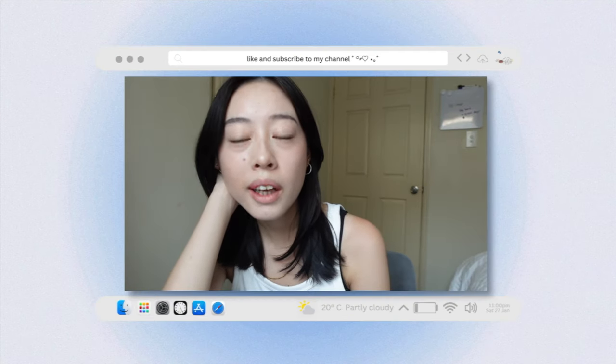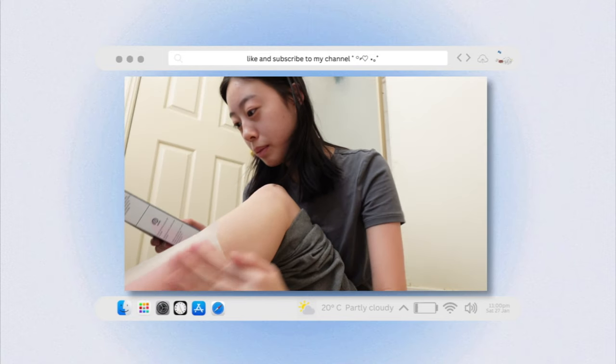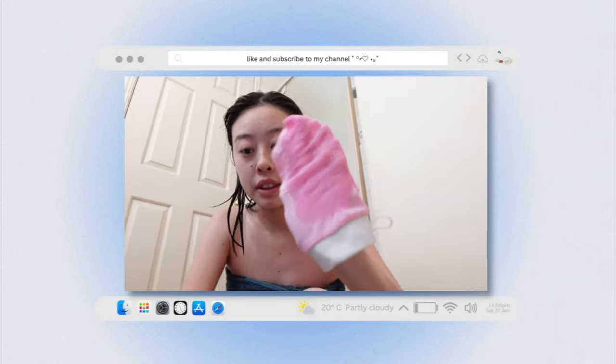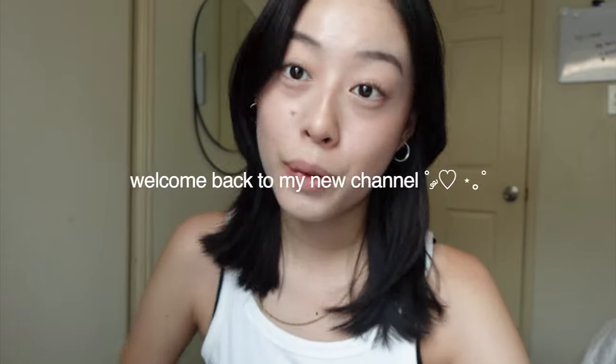Is it weird that I've never waxed before? I'm just gonna pat it onto my leg. It's slightly wet and I'm gonna do my arms and see if anything comes up.